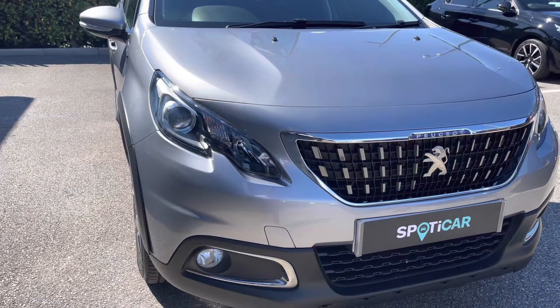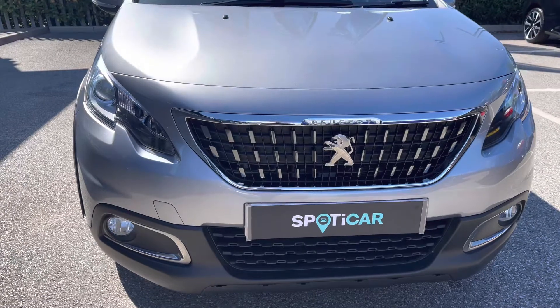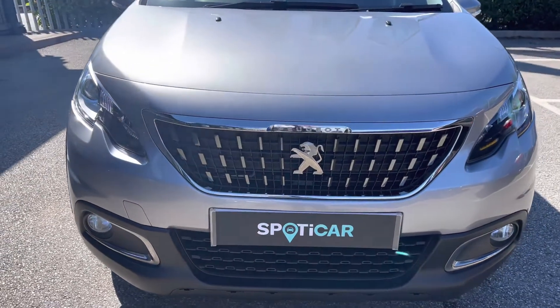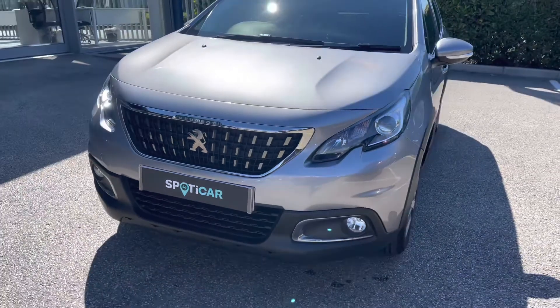Now let's move towards the bonnet of this vehicle. We will see the LED daytime running lights and LED front fog lights, as well as the chrome finishing inside and around the radiator grille, which is a consistent feature around this car and gives a cleaner and more modern finish to this vehicle.